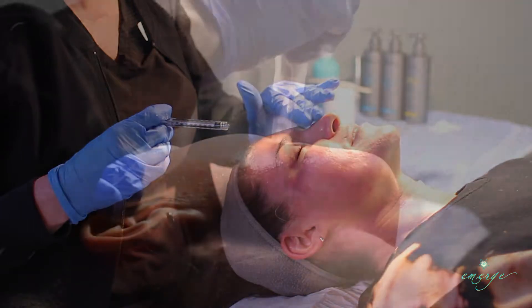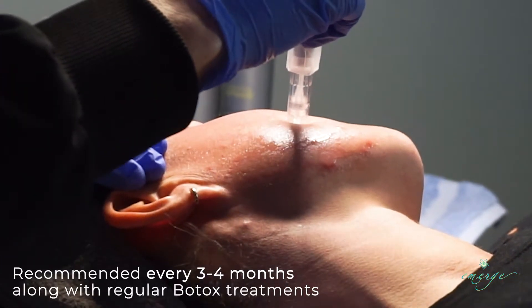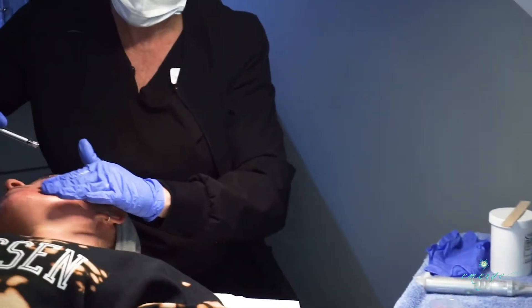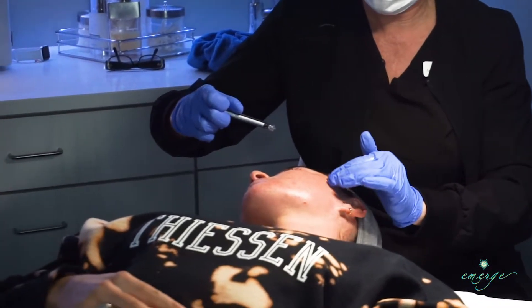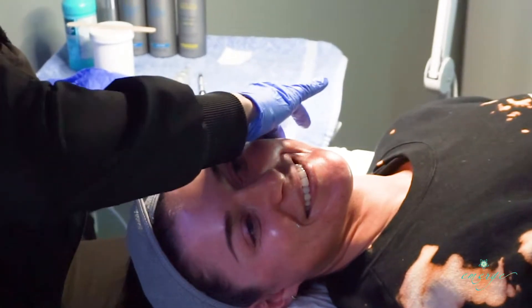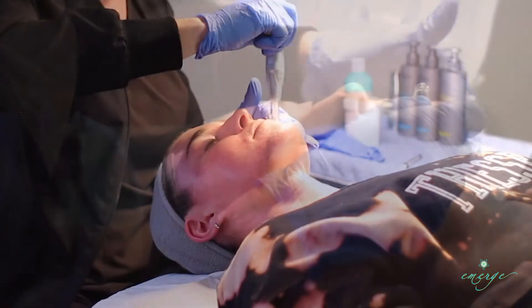This treatment can effectively be used on the face, neck, and decollete and is recommended every three to four months along with regular Botox treatments. Or for even better results, you can do a series of three treatments, four to six weeks apart. This facial has very little downtime. You may experience redness for up to 48 hours, but it's the perfect treatment to have done one week before any major event.